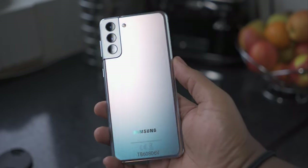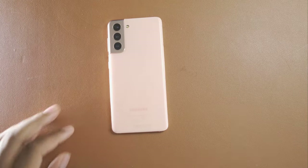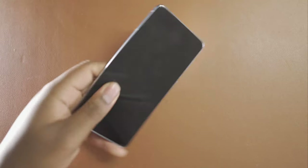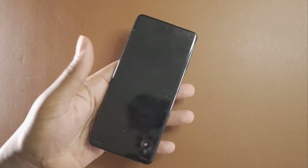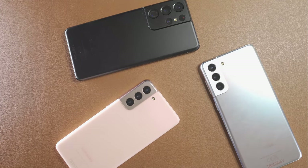We're going to kick things off with size, display, and design. The S21 has a 6.2-inch screen with a 1080p display, the S21 Plus has a 6.7-inch screen also with a 1080p display, and then you've got the S21 Ultra with a 6.8-inch screen with a Quad HD display. All three use Super AMOLED display technology, which basically means bright and vibrant — some of the best displays you can get on the market.